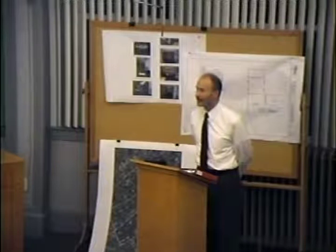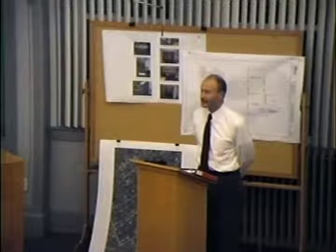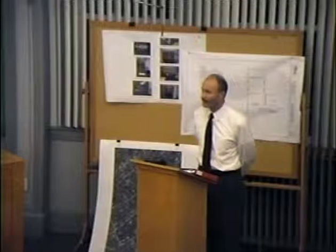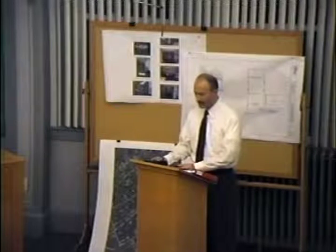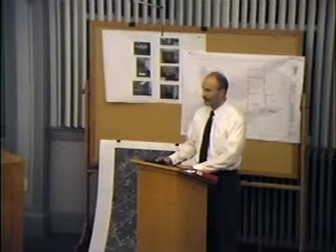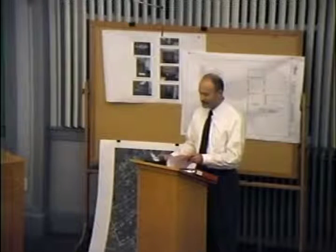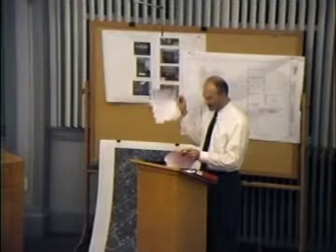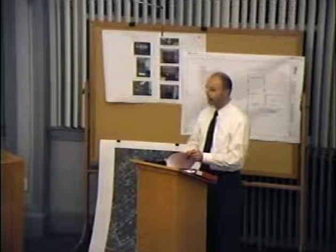Good evening, Mr. Chair, members of the board. Paul Godfrey, and with me this evening my wife Mary Godfrey, 11 Algonquin Road. We're here tonight to present a revised request for a variance for our property at 11 Algonquin Road, which is in Shore Acres. Each of you should have received in a package the following materials: a cover letter explaining the request for the 3-foot variance, a revised neighborhood setback comparison table, a revised property plan showing the addition and proposed deck, and a revised application.